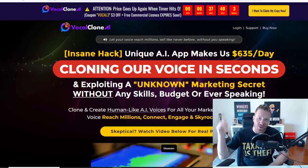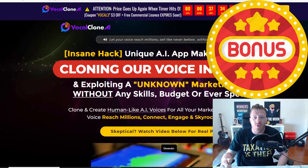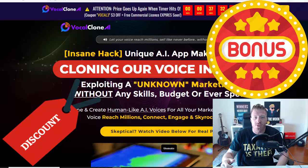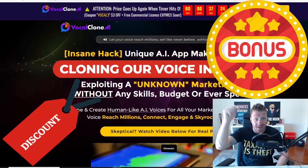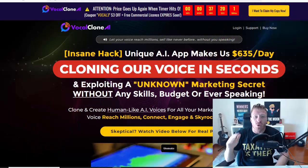Vocal Clone AI review — hey, what's up, you guys, this is ArtFlare. We will be reviewing Vocal Clone AI. I have a huge bonus for it as well as a huge discount code, so you'll find the discount code in the description and the full list of my bonuses in the description as well. The total value of my bonus package is $145,000 — it's yours for free. Let's jump into the sales page.